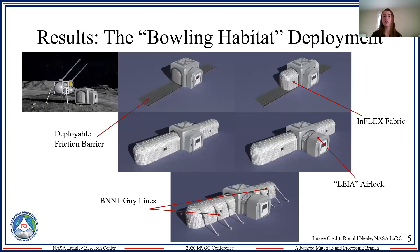This whole summer I worked alongside a graphic designer to help bring my ideas to life. All of these technology callouts are either active or past Langley technology. This first image shows the habitat being unloaded from the lander. In the second image, we have the deployable friction barrier, which is made out of a material that depends on its elastic energy to deploy — it protects the inflatable portions from lunar dust.